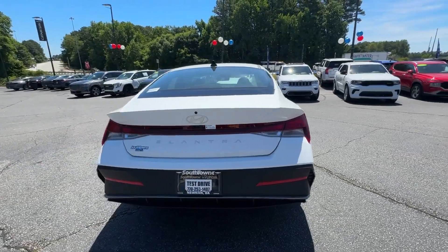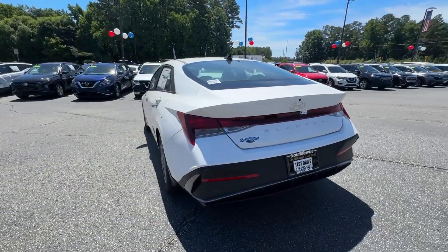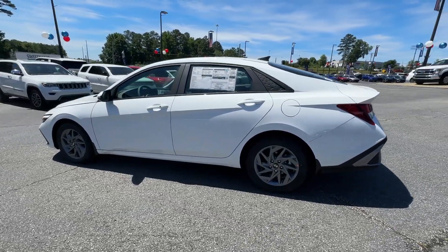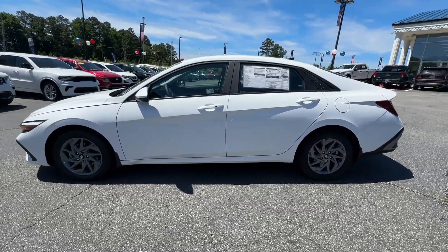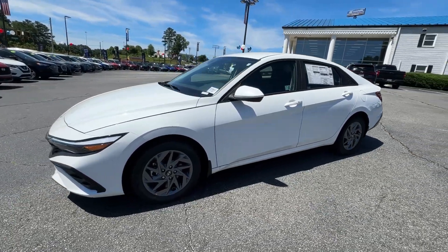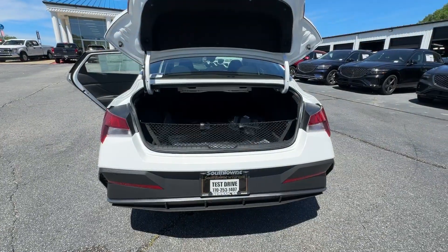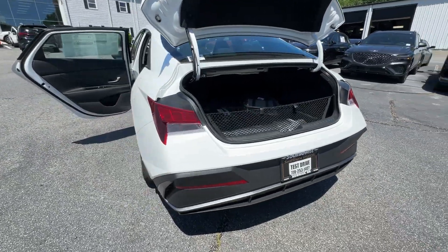These are just some of the great options this vehicle comes with: Apple CarPlay and/or Android Auto, navigation system, keyless entry, satellite radio, backup camera, aluminum wheels, alarm, steering wheel audio controls, electronic stability control, dual zone AC.